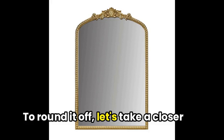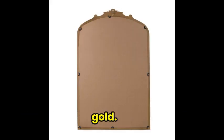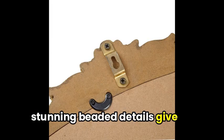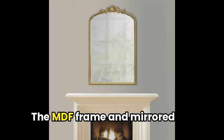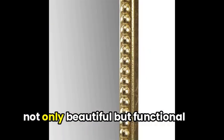To round it off, let's take a closer look at the Madison Park Lilbeth beaded arch wall decor mirror in gold. Its unique arched shape and stunning beaded details give you an eye-catching statement piece that blends seamlessly into any room. The MDF frame and mirrored glass ensure durability and easy maintenance, making it not only beautiful but functional as well.